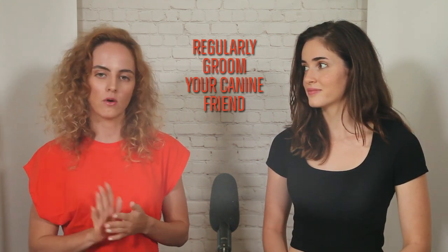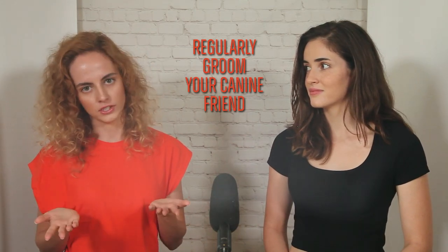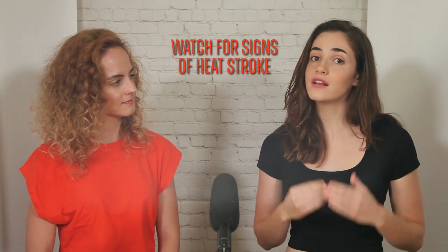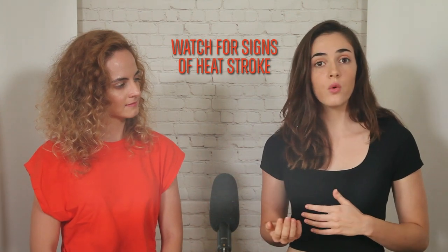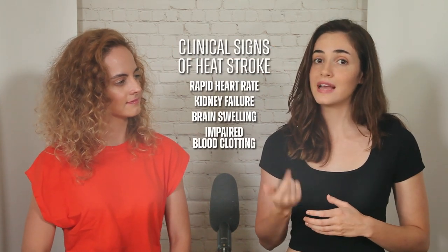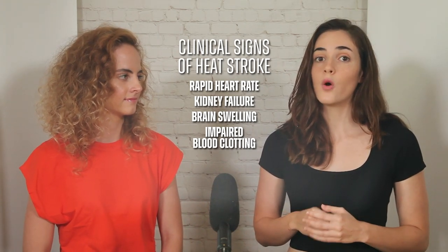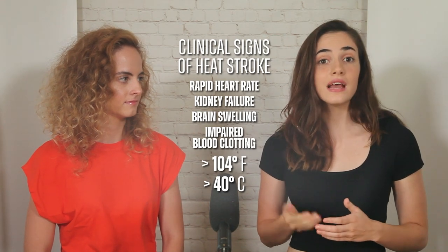Don't shave your dog without consulting a vet or professional groomer, as dogs' fur provides insulation against both cold and hot temperatures. When the body temperature increases, it triggers the release of inflammatory mediators, which can lead to inflammation throughout the body. This affects the major organs and can result in various clinical signs depending on the specific bodily system involved — including a rapid heart rate, kidney failure, brain swelling, and impaired blood clotting. When the body temperature exceeds 104 degrees Fahrenheit or 40 degrees Celsius, the risk of irreversible organ damage increases. If you suspect heat stroke, get to a vet immediately.